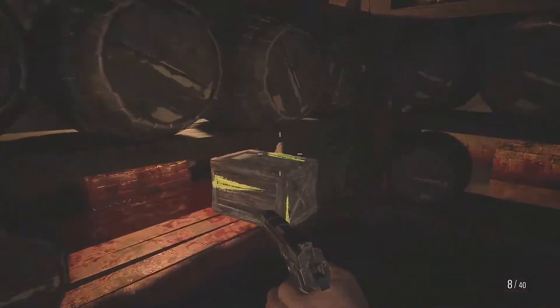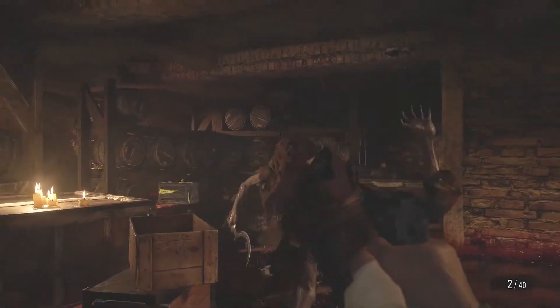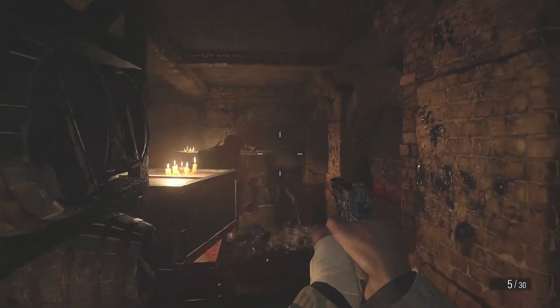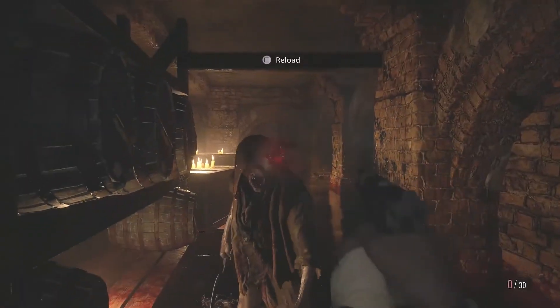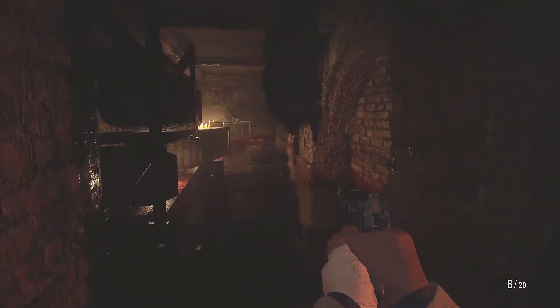The next game I picked up in May was Resident Evil Village for the PS5. This was my fourth PS5 game and I'm building up quite a decent library for that console. I've got Spider-Man Miles Morales, Sackboy, Demon Souls, and now Resident Evil Village. I kind of wish more games were coming out a little bit quicker, but these games take a long time to develop, so it's understandable.